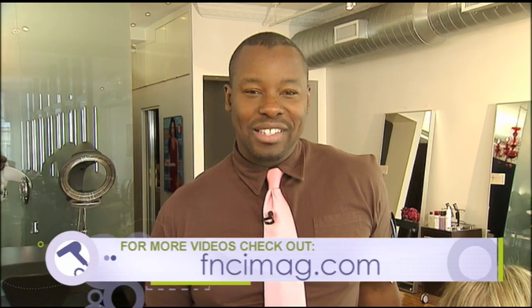We took her from ordinary to extraordinary. As you can see, we've created the ultimate volume in Megan's hair. For more of my style tips, go to fncimag.com.